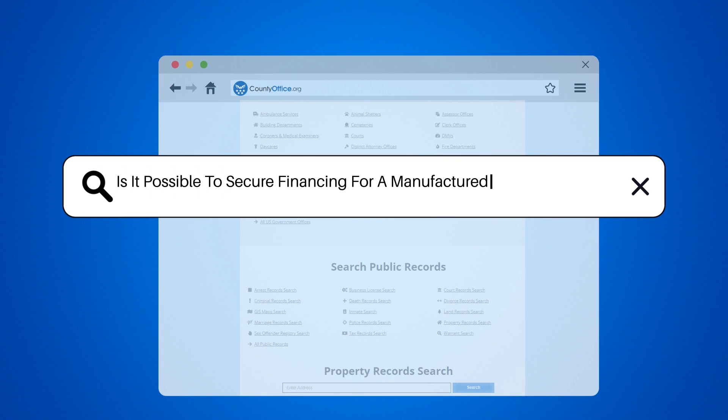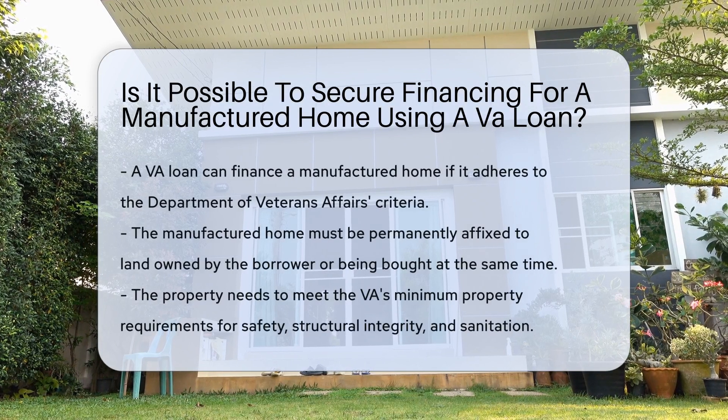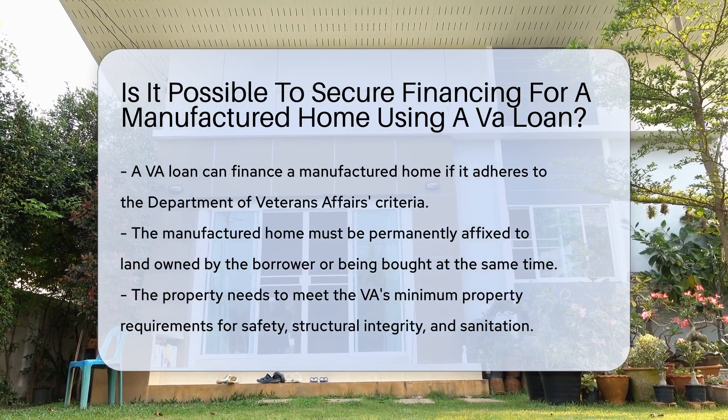Is it possible to secure financing for a manufactured home using a VA loan? A VA loan can be used to finance a manufactured home if it meets specific criteria set by the Department of Veterans Affairs.